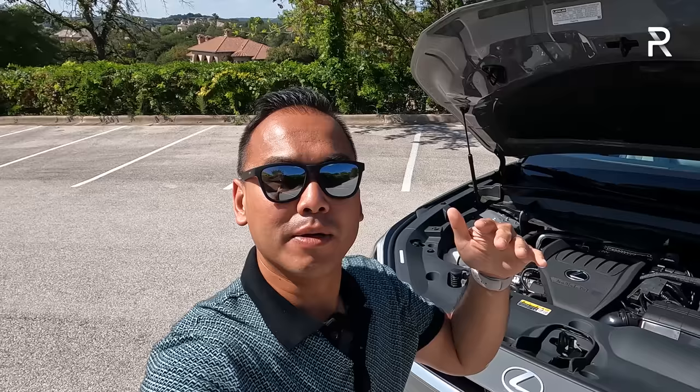Before we start talking about the exterior styling of the new 2024 Lexus TX, let me go ahead and pop the hood and show you guys what's powering this thing. Lexus will offer the TX in three different powertrains. In this video, I'm just going to show you one, which is the base hybrid option, the 500H.